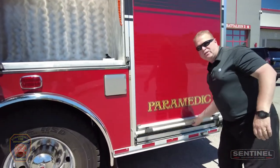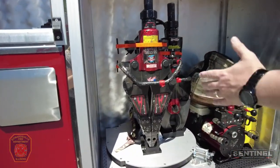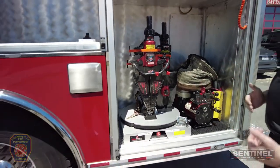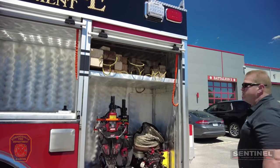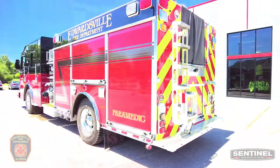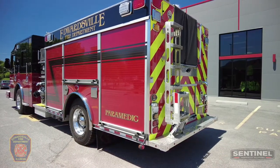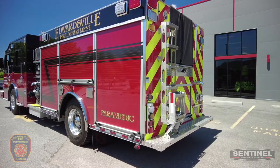Moving back, we have a neat rotisserie for the rescue tools — it does a full 360 degrees so they can get the tool they need without having to slide a tray out. They also have storage for cribbing and the power unit itself. This truck comes with a Smart Power 8kW generator and a cord reel built in.